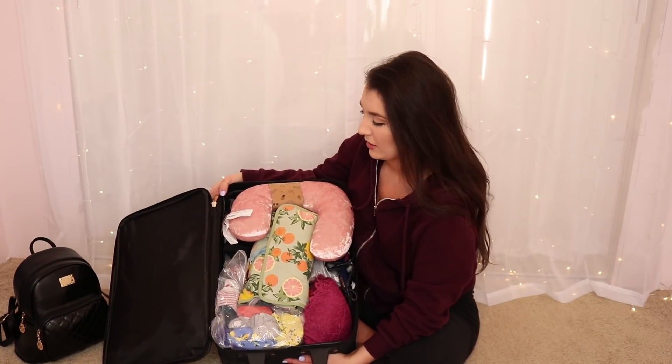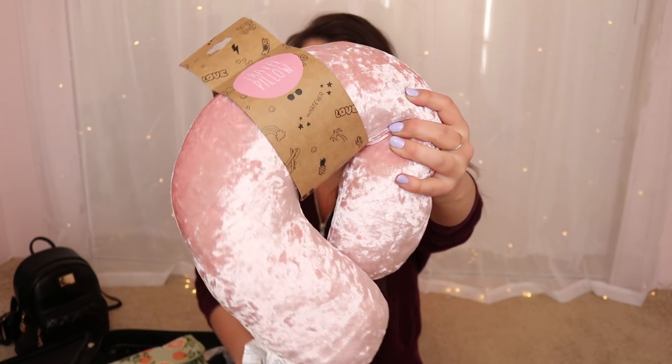Now it's time to go into the main compartment — it is so full! I scooted back up so the camera angle is better. First up, I got this little travel pillow from Forever 21 a couple of days ago. Pretty self-explanatory — it's for when I'm on the airplane and want to be comfy. It's so cute and so soft!